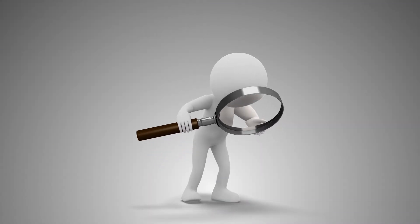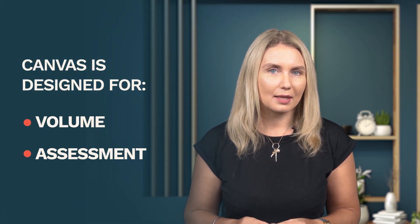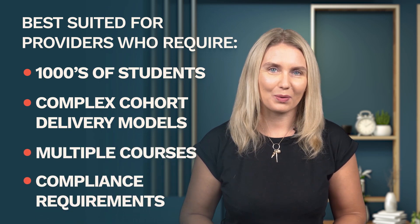So, Canvas is not for everyone, and my list of awesome and not-so-awesome things I'm about to share will shed some light on why. For new LDs out there, Canvas is designed for volume and assessment. It's a comprehensive LMS, and therefore its features are made to delight providers who have thousands of students, complex cohort delivery models, multiple courses, and compliance requirements.